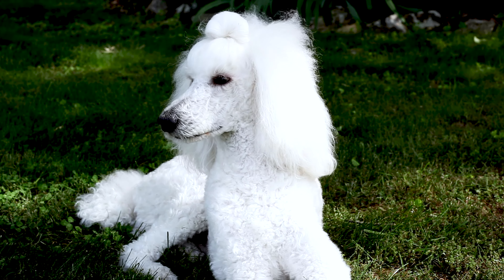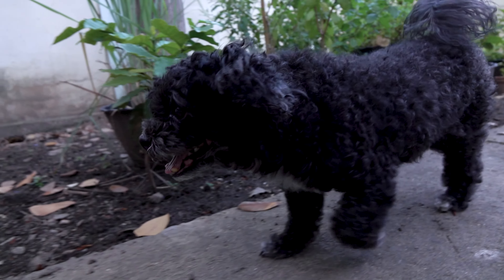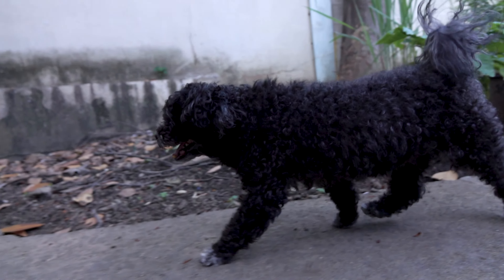Number 3: Body and Legs. Poodles are an athletic breed with a well-proportioned body and long, straight legs. Their chests are deep and their backs should be level from the withers to the tail.